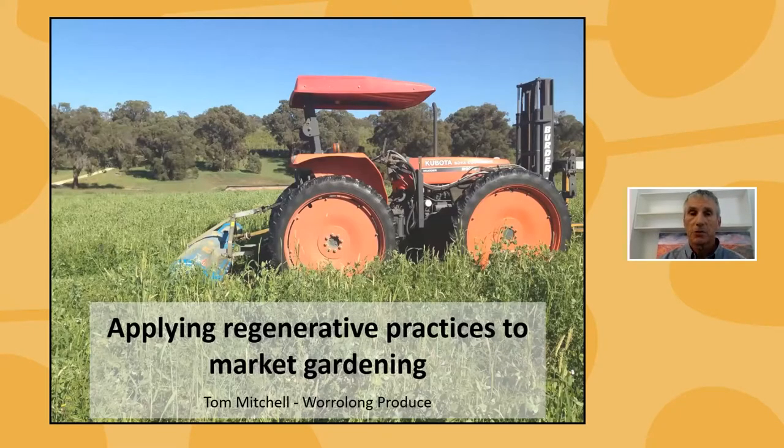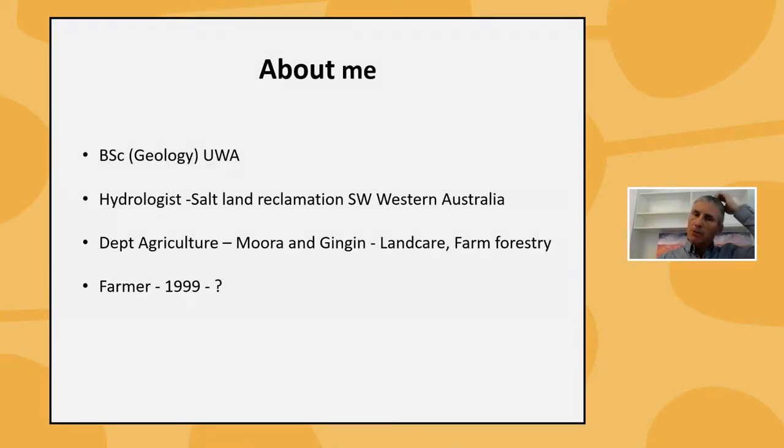Welcome everyone, thank you for joining — good to see a few familiar names in the group. I'll get stuck straight into it. A little bit about me first: I grew up in the wheatbelt, not on a farm. I moved to Perth for university and studied geology at UWA, and after that worked as a hydrologist predominantly in salt land reclamation in the southwest of Western Australia — I did that for about four years.